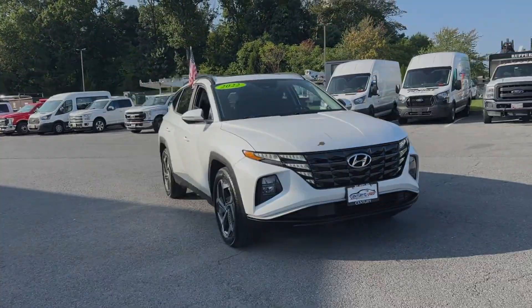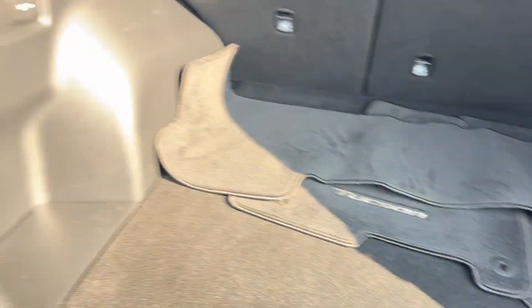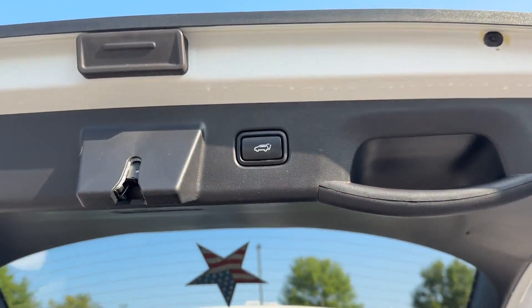Satellite radio, multi-zone air conditioning, blind spot monitor, heated side-view mirrors, back-up camera, and tinted windows.